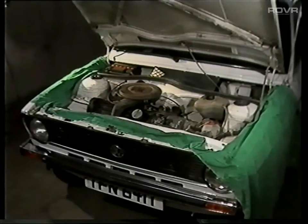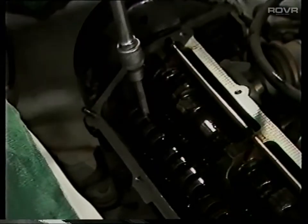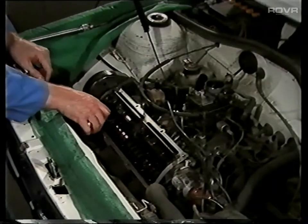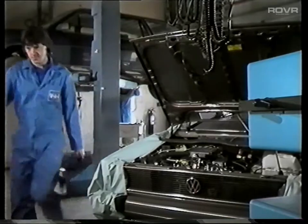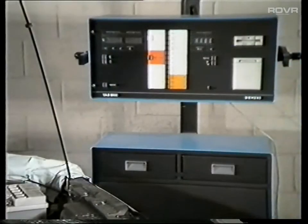When a vehicle comes in for a service, a lot of engine settings need to be adjusted. There's dwell and ignition timing, CO emission, idle speed and so on. Each of the settings must be measured before you adjust it, and doing those measurements as you go along can take up a good deal of time. But if your dealership has one of these formidable machines, you can do all those tests and more in one go.